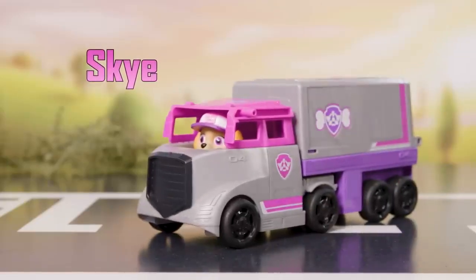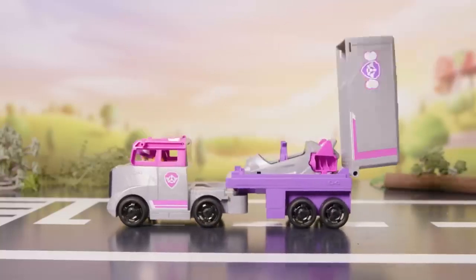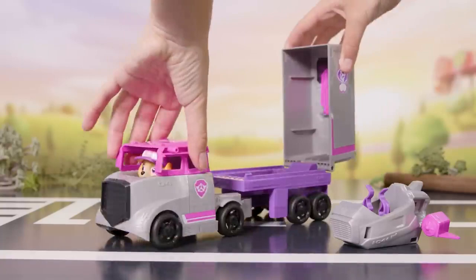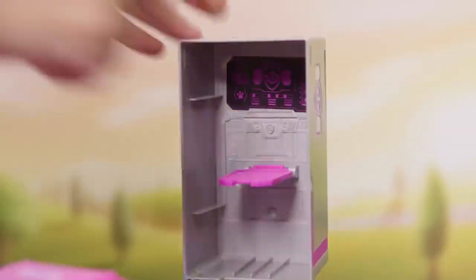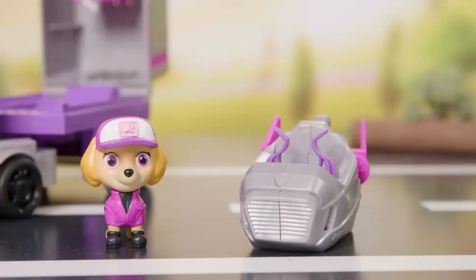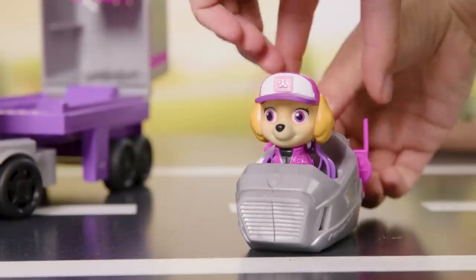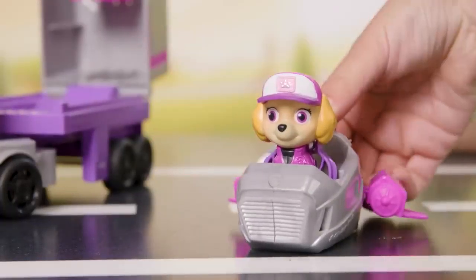This pup's gotta fly! Lift the roof of the trailer to reveal the command center. Pull down the pink platform for Sky to stand on, or take it to the sky for awesome air rescues. Extend the jet wings like this. Nice job!